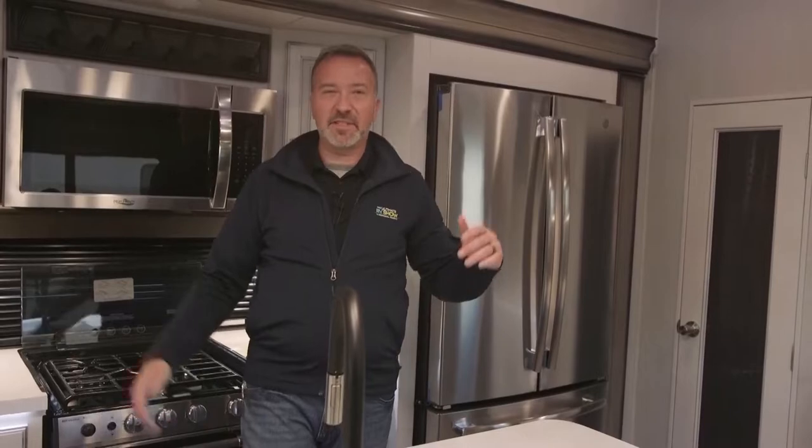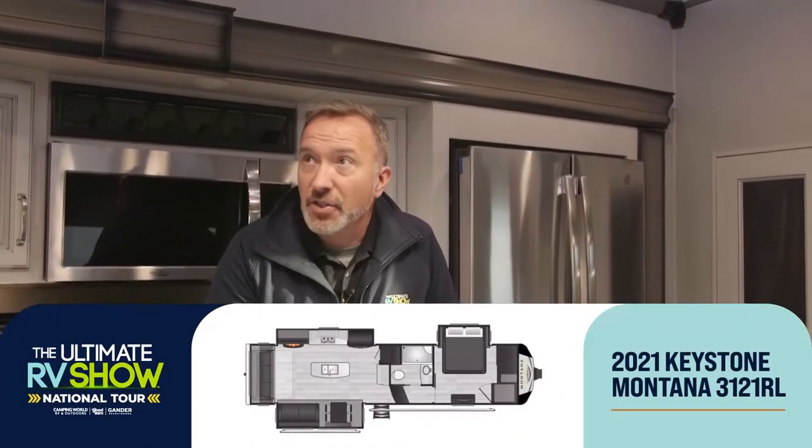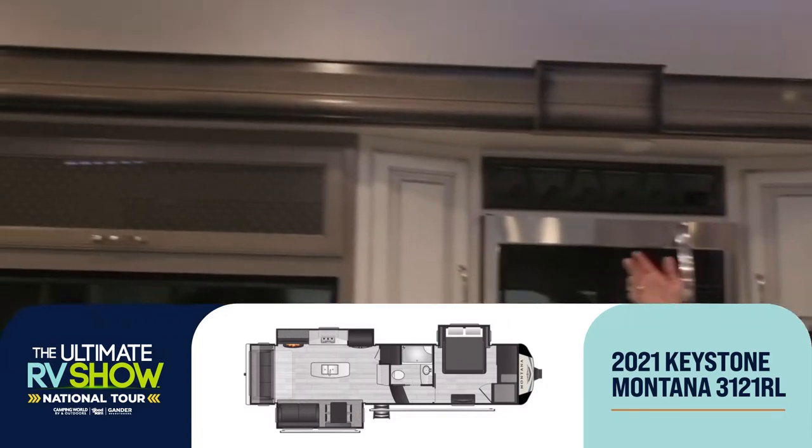Why not take your home with you wherever you want to go? And if you're going to do it, why not do it in style? That's what the Keystone Montanas are all about. They've been one of the top-selling full-profile fifth wheels for the past 19 years. One of the reasons is because they put quality into everything they do inside and out.